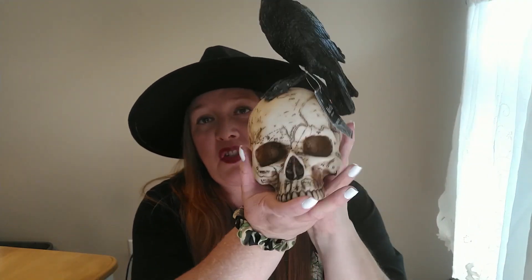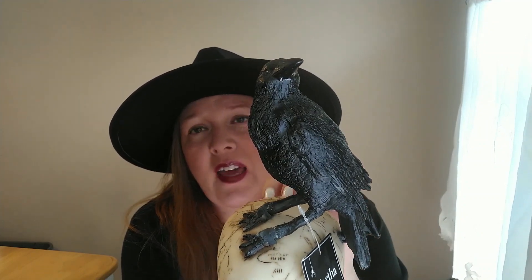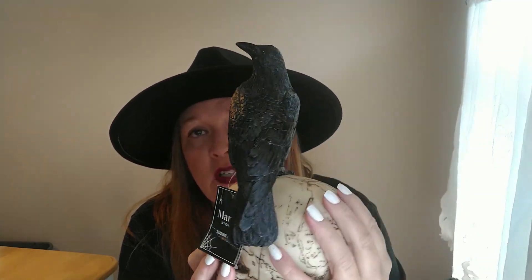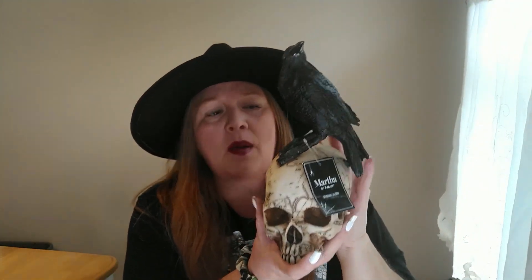The next item I found is this skull with a raven sitting on top. I think it's a resin-type material — it's pretty sturdy. I love anything that has ravens or crows on it, so I went ahead and got this. It was $14.99, and this skull looks really realistic.